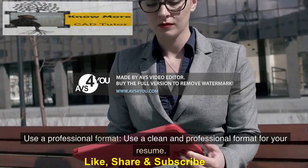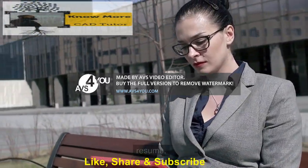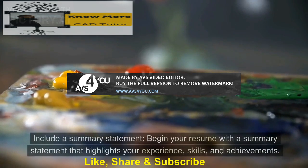Use a professional format. Use a clean and professional format for your resume. Use bullet points to make it easy to read, and avoid using flashy fonts or colors.